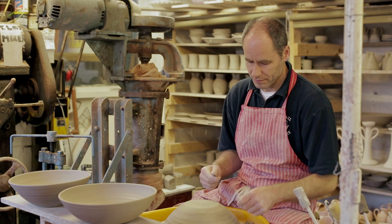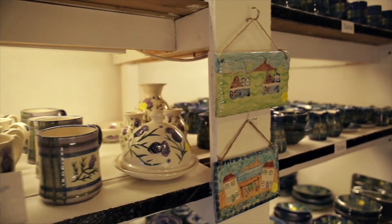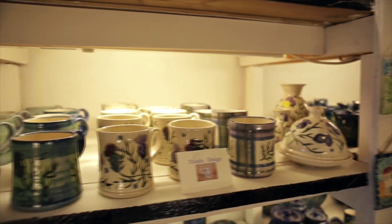We're tucked away in Crail, right in the heart of Crail. We're happy for customers to come in and see us making pots, ask us questions, and then come upstairs and browse our range in the showroom.